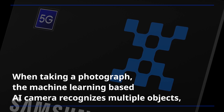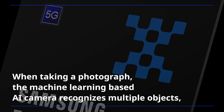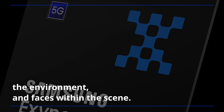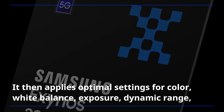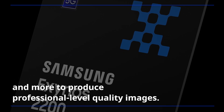When taking a photograph, the machine-learning-based AI camera recognizes multiple objects, the environment, and faces within the scene. It then applies optimal settings for color, white balance, exposure, dynamic range, and more to produce professional-level quality images.